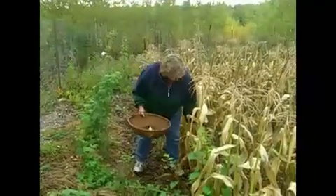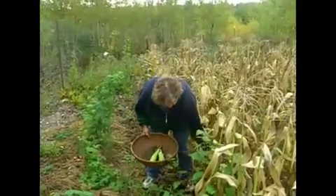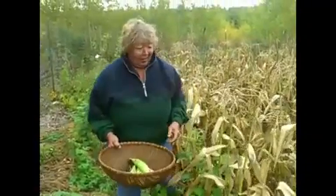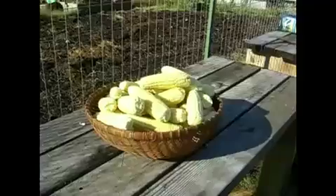It's supposed to get 30 degrees tonight and Will and I are out here picking the last of the corn. This row isn't very much but every little bit will help us. We've got enough probably for another six pints of corn and it's looking good.